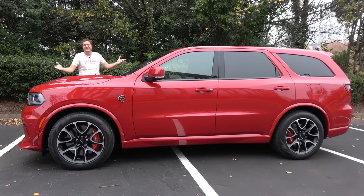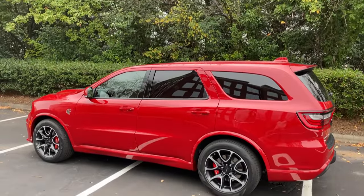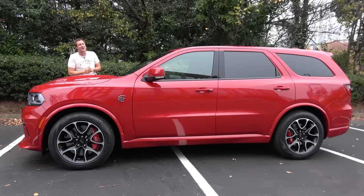This is a 2021 Dodge Durango SRT Hellcat, and it is just absurd. This is a three-row family SUV, like many three-row family SUVs, except this one has 710 horsepower and 645 pound-feet of torque. Do you remember a few years ago when Dodge came out with the regular Hellcat, the Challenger, and we all thought that was insane? Well, now there's a three-row SUV version, and today I'm going to review it.